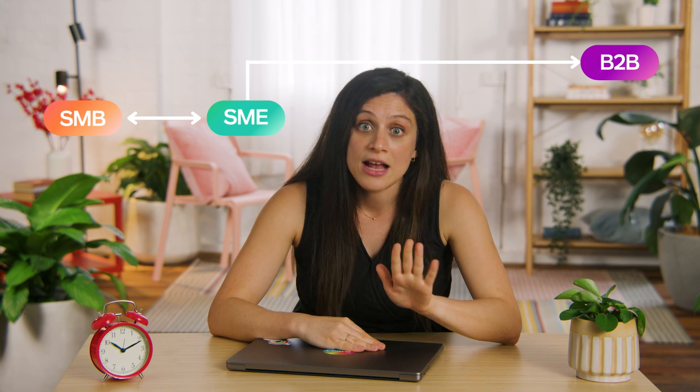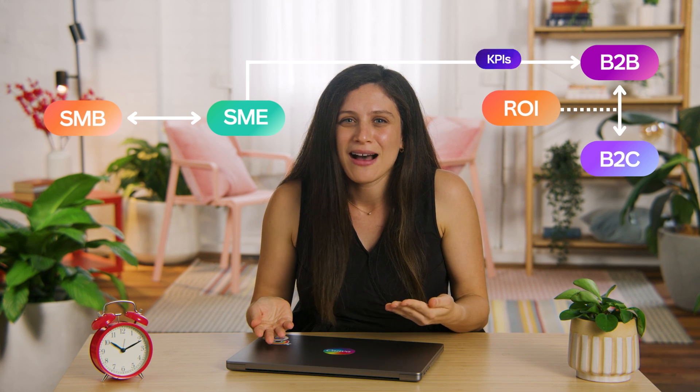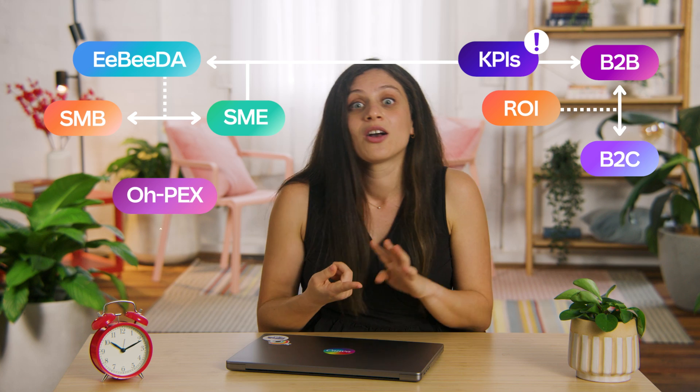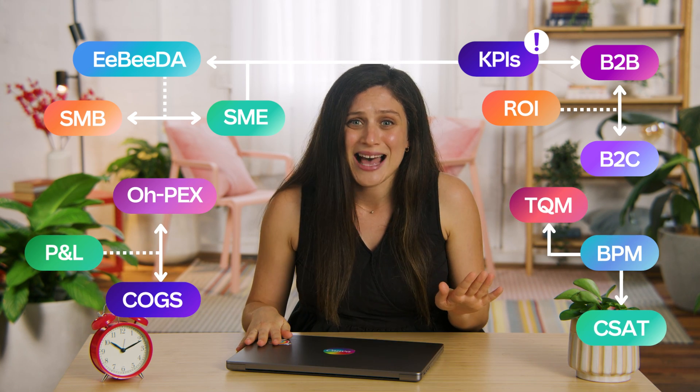If you're running an SMB or SME, dealing in B2B and or B2C services, striving for ROI but worried your KPIs aren't impacting your EBITDA, especially taking into account your OPEX, COGS, let alone your P&L, and you're ready for that new BPM that guarantees TQM and 100% CSAT. If you managed to follow all those acronyms, then you are absolutely the people I want to talk to.